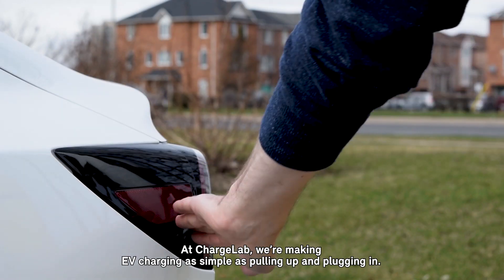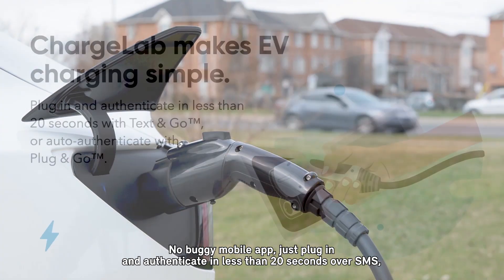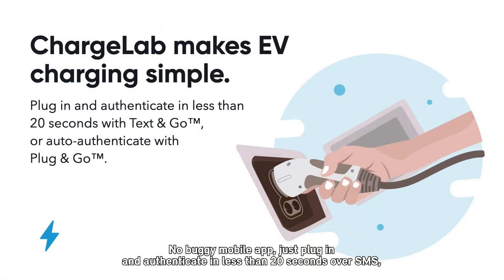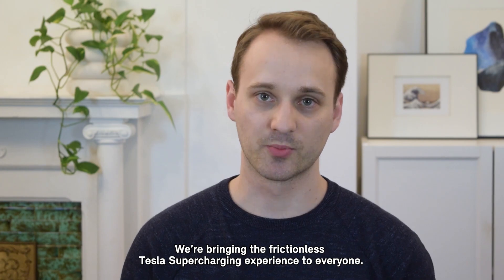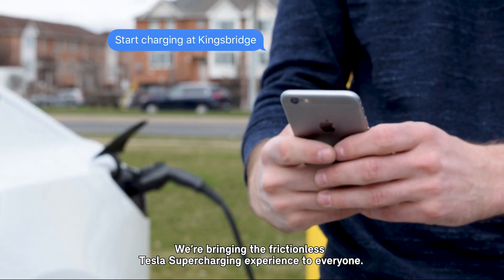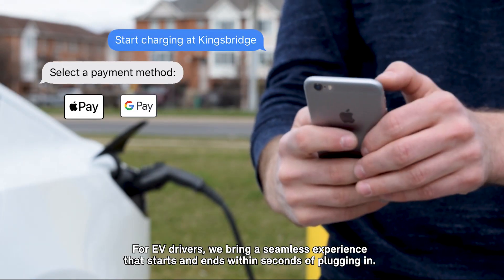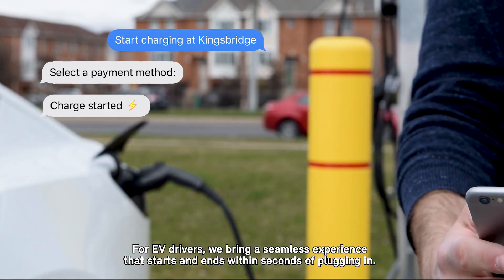At ChargeLab, we're making EV charging as simple as pulling up and plugging in. No buggy mobile app — just plug in and authenticate in less than 20 seconds over SMS, or let our charger use your car's unique ID to auto authenticate. We're bringing the frictionless Tesla supercharging experience to everyone. For EV drivers, we bring a seamless experience that starts and ends within seconds of plugging in.